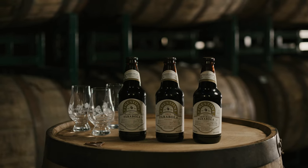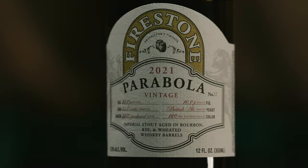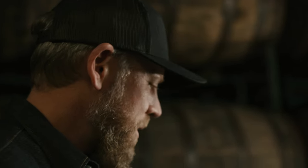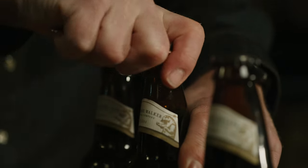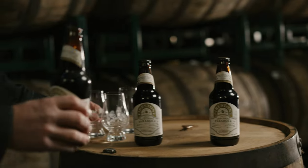We're going to talk about Parabola, which comes out of our vintage barrel program. It's near and dear to my heart. We've been making this beer since probably the late part of 2005 and definitely the early part of 2006, because this was one of the first components of our anniversary series of beers, and we released that beer back in 2006.